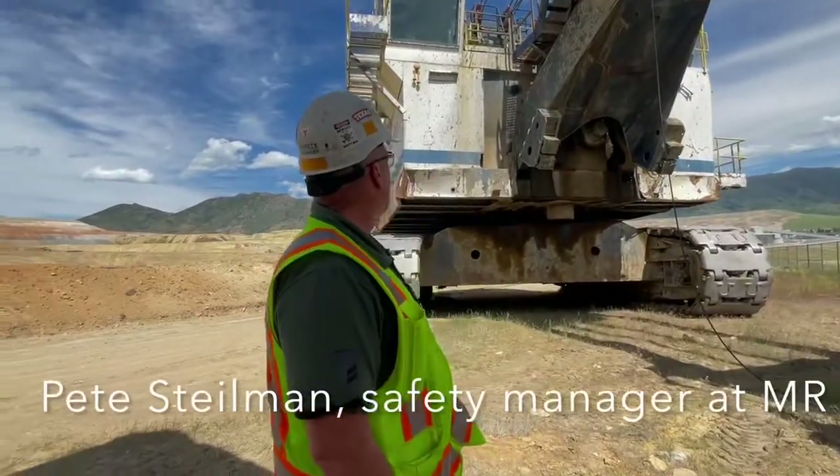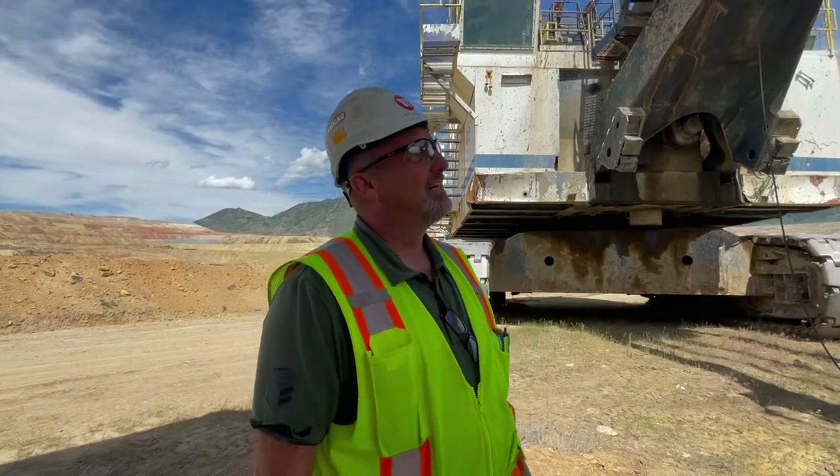Today we retired shovel. It's been here at the mine for a long time. It's a 1991 P&H shovel, 23 cubic yard bucket. So it took its last swing today.